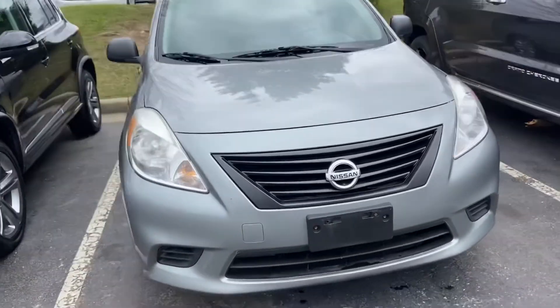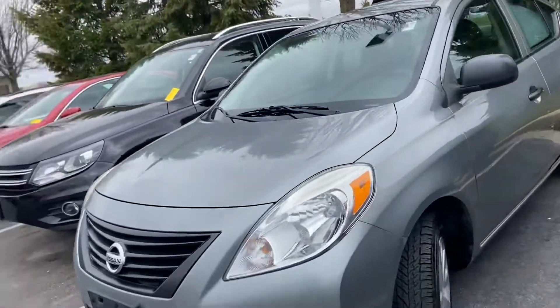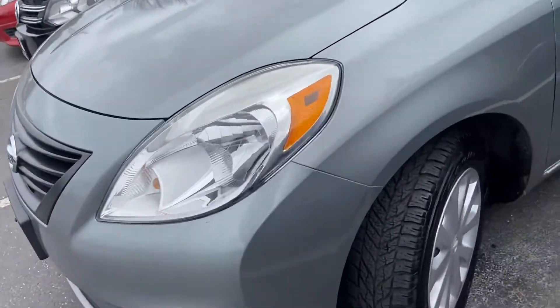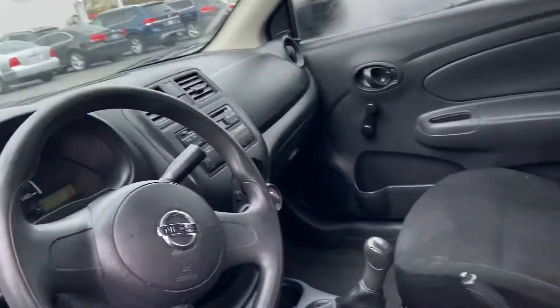Here's our 2012 Nissan Versa — this is a four-door, pretty basic, with a manual transmission. The tires are really good, and it does have air conditioning. 92,000 miles on it, owned by a non-smoker, everything's pretty clean inside.